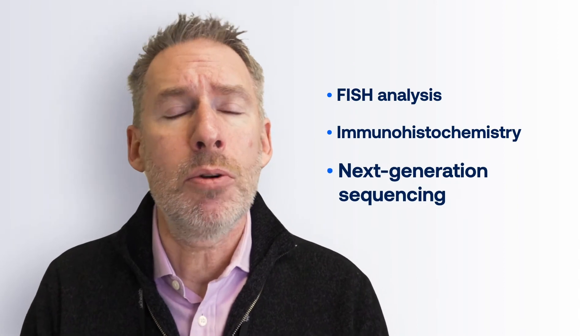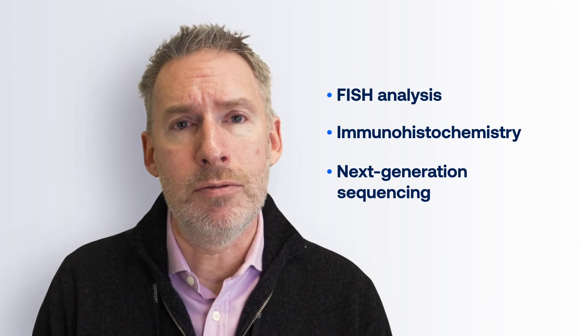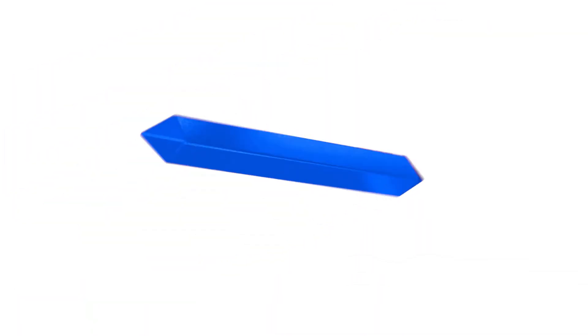Each of those tests has got pros and cons. Some of them are more likely to be false positive or false negative. But generally speaking, if you get a positive result, the first thing you should be thinking about is: I'm ALK positive and my treatment should be focused towards that.